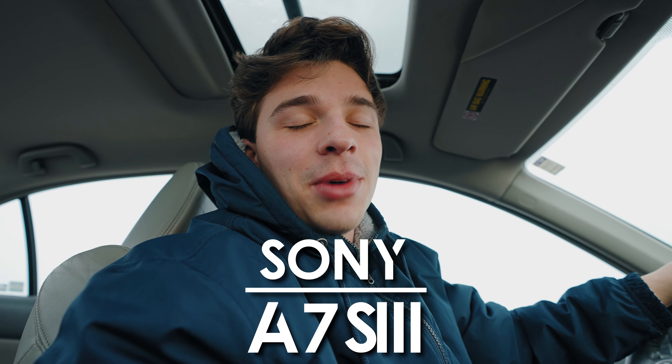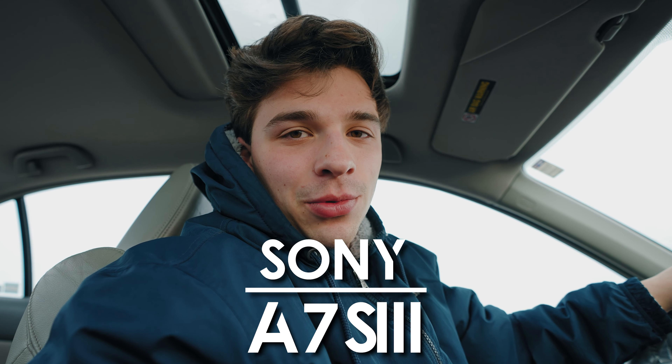I have finally moved to the big guns — a technological masterpiece. You could say it's the holy grail of cameras. I'm talking about the Sony A7S III.